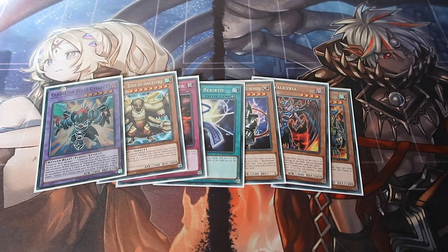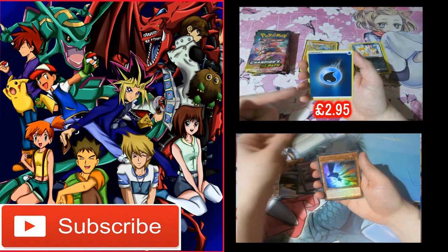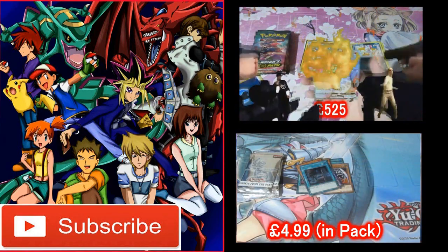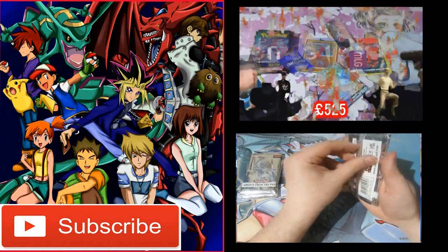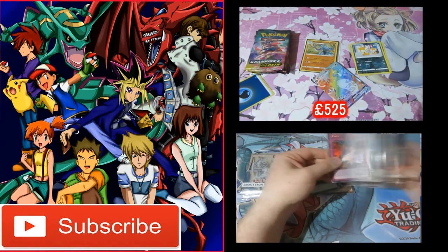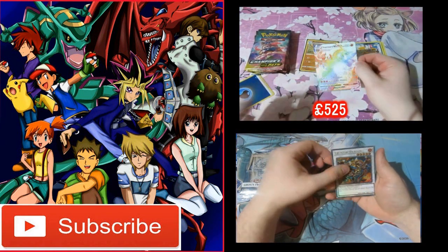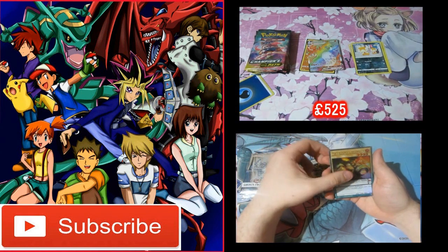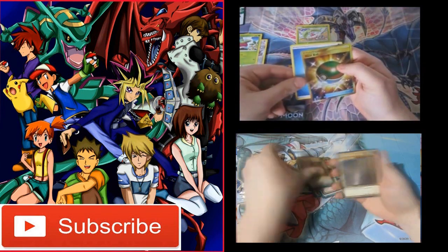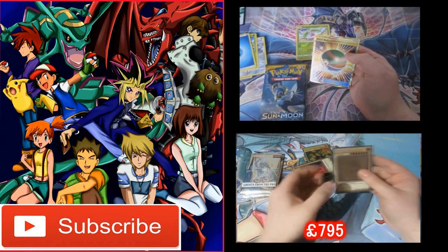Not bad for Light of Destruction — I might get some more in the near future, I like getting these. I do have a clue what the values are but I'll show the pop up right now... oh... OH! Oh my god — we got him, we got him, we got him! Oh my god! NO!